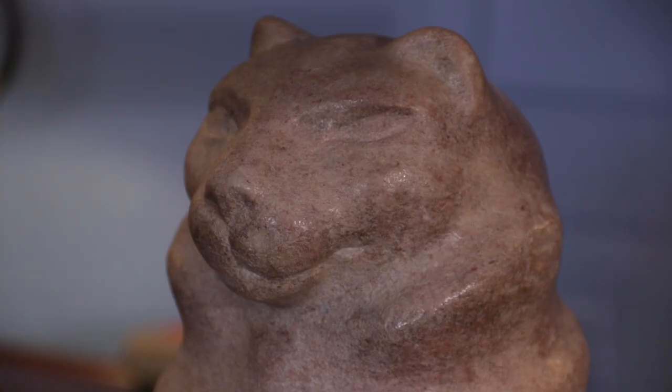We have work by William Zorak. He was born in Lithuania and came to the United States in the 1890s as a four-year-old child. He was known for carving pieces directly into wood or stone, and we have this example here of his own cat, carved out of what we call Tennessee marble.